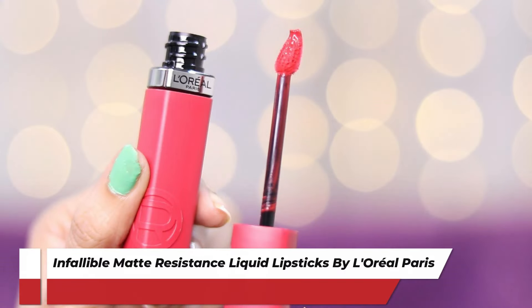In today's video, I am going to share with you all a review of the newly launched L'Oreal Paris Infallible Matte Resistance Lipsticks. I am super duper excited to try these out.